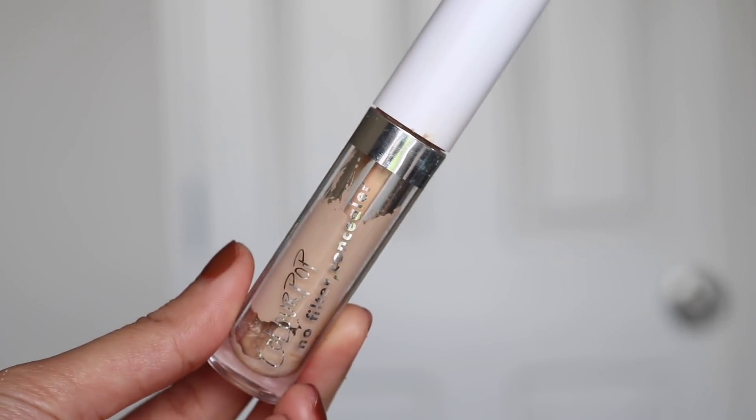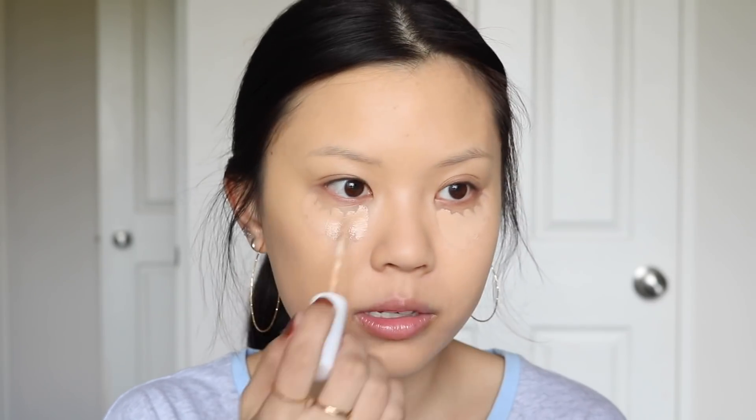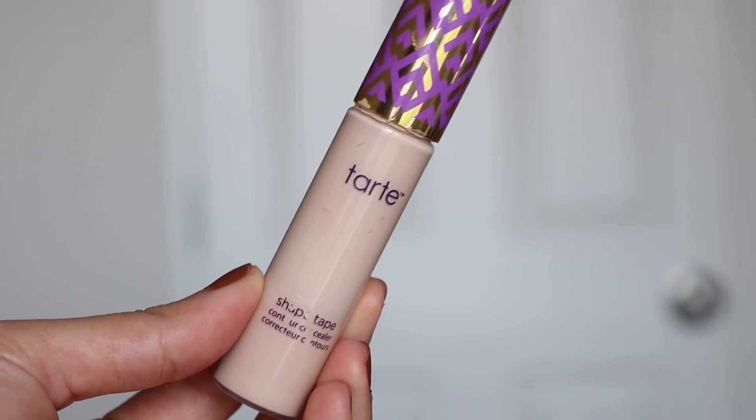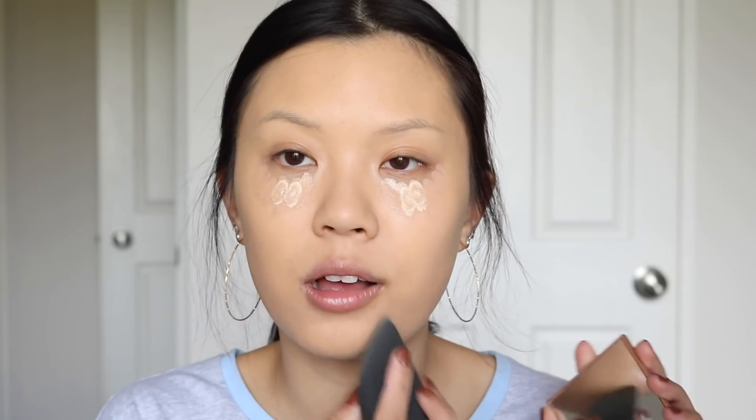Next up I'm going to take my Colourpop No Filter Concealer in the shade Medium 20 and use this under my eyes just to cover up these dark circles. I'm also going to put a little bit over a little pimple that I picked — not my proudest moment. And I'm going to take a little bit of the Tarte Shape Tape in the shade Light Sand and put like two dots. I know in my review video for the Tarte Shape Tape I said I didn't like it, but more recently it's pretty good — really good to cut out the crease. It's a concealer I would mix just because it creases almost instantly and is a little bit more cakey, but it does have extra coverage.